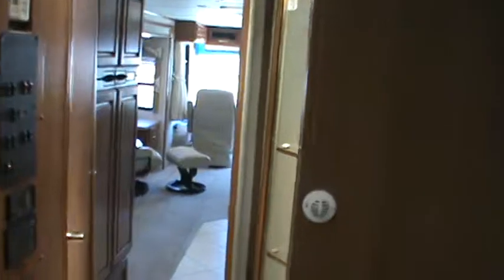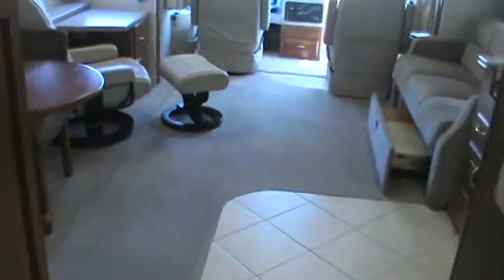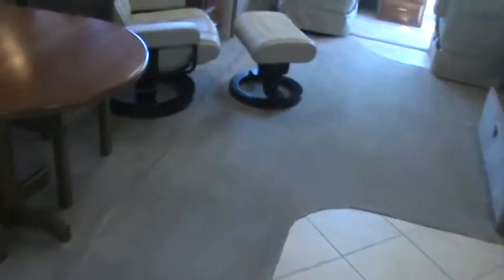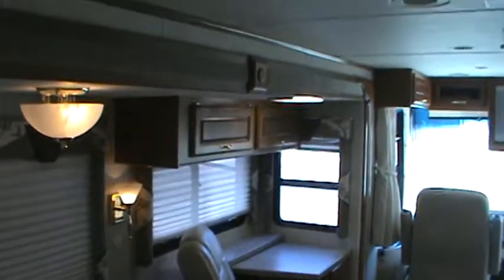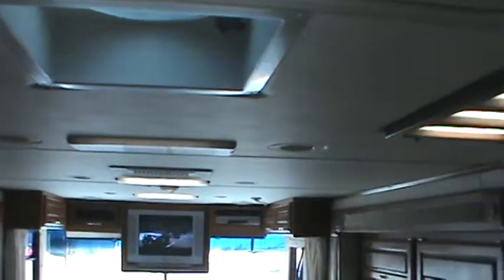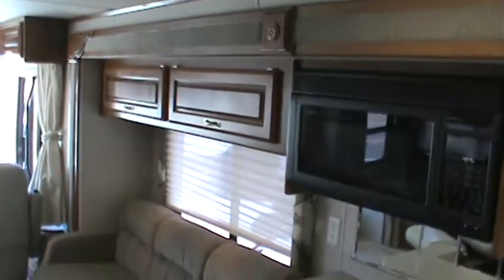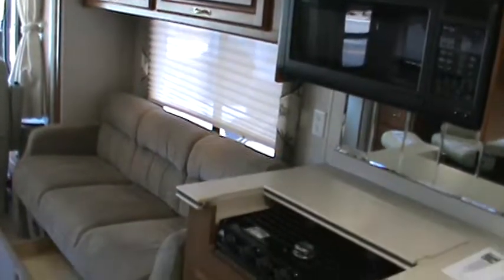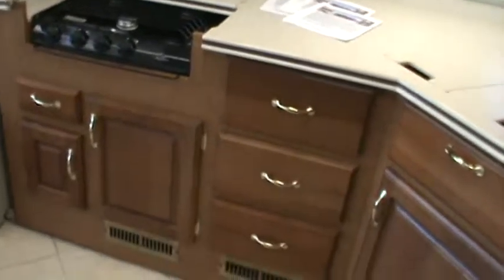This coach only has 33,000 miles on it and has been fully serviced at our prep center. Everything that needed to be repaired has been repaired — this coach is ready to go on vacation today. When you purchase a coach from Golden's RV Sales, we walk you through it, set it up, open the slides and awning, show you how everything works, how to use the generator and inverter, and how to hook it up at RV parks. All of that is just part of our service.